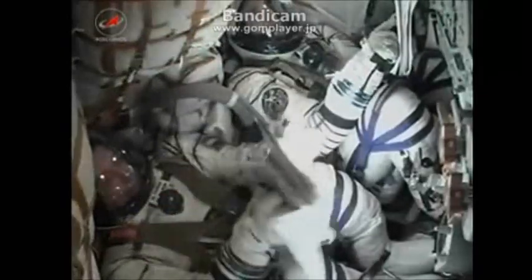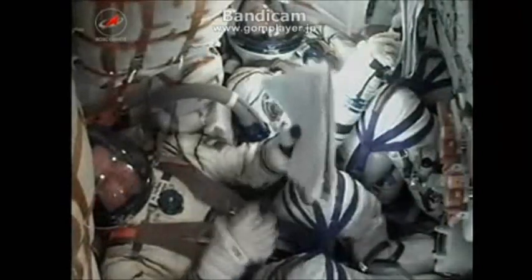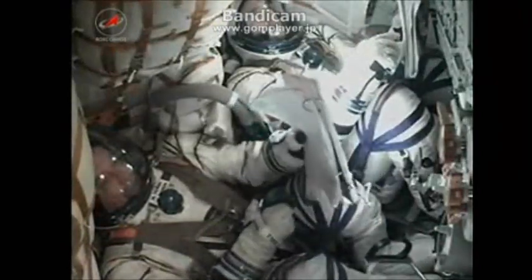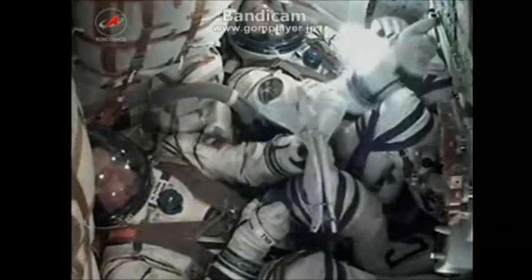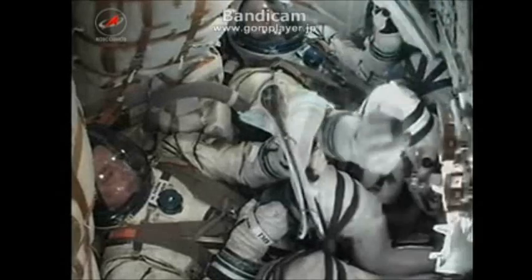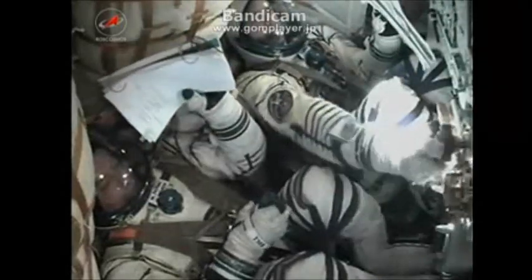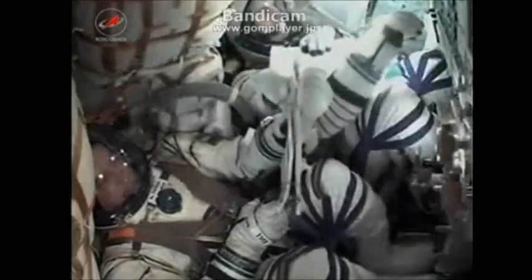Vostok, this is Mission Control Moscow. Copy loud and clear. Everything was nominal. KDU repressed. You can hear Mikhail Turin establishing communications contact with Mission Control Center in Moscow.